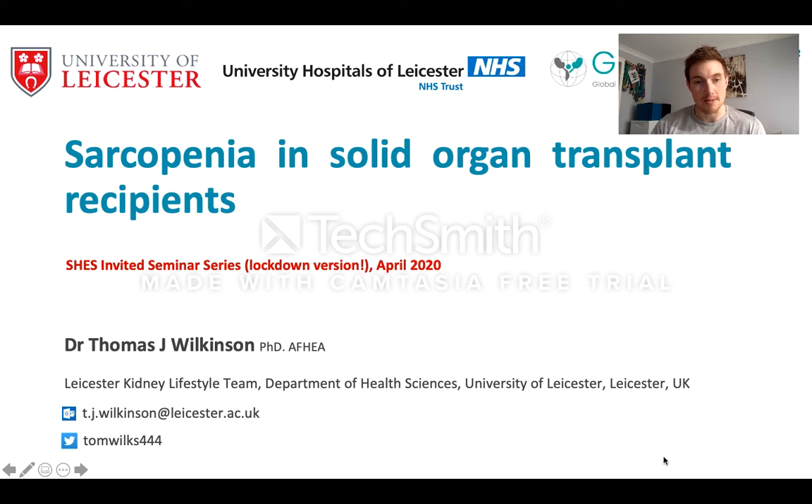Hi everybody, my name is Tom Wilkinson. I'm a researcher with the Leicester Kidney Lifestyle team at the University of Leicester. I'd like to thank Zoe for inviting me to give this talk.